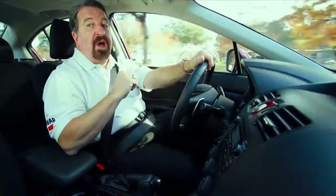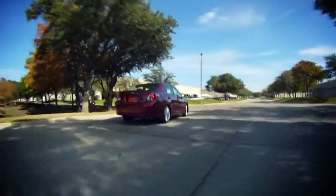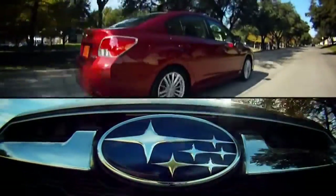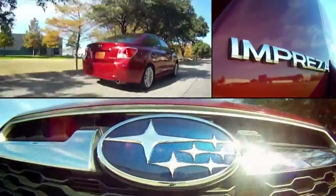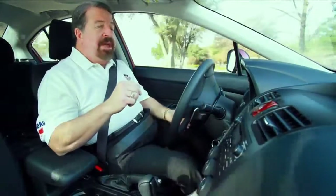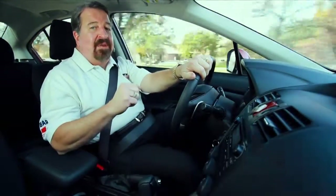The real story's under the hood with Subaru's new 2.0L Boxer engine. It's putting out 150 horses, and it's hooked up to a continuously variable automatic transmission. The end result is a whopping 30% increase in fuel efficiency over last year. In fact, I'm getting 27 miles to the gallon in town and 36 out on the highway.